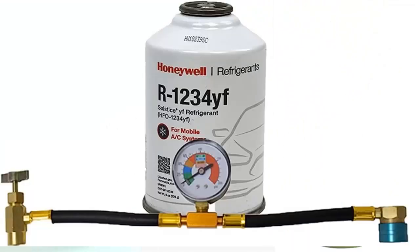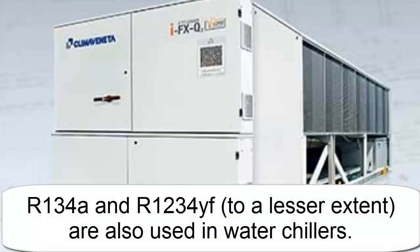In addition to the automotive sector, both R134A and R1234E are used in chiller-type coolers for building air conditioning and machinery cooling.